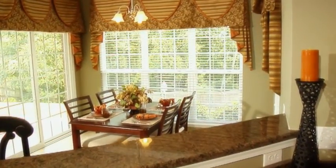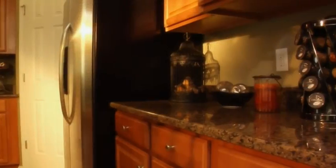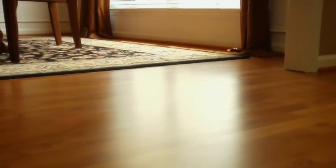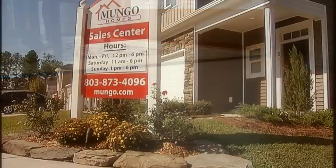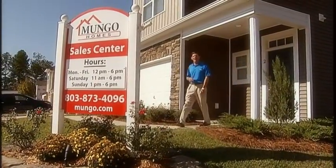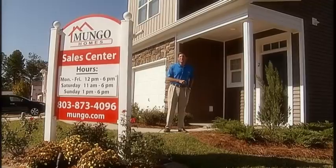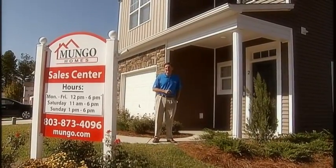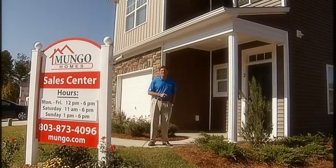And what else is smart? All the House Smart features are included in every Mungo home at no additional charge. That's right, House Smart costs nothing extra. At Mungo, we're revolutionizing the way new homes are built. A House Smart home is healthier, more cost-efficient to operate, giving you more cash at the end of the month, and provides comfort features to make your busy life easier.